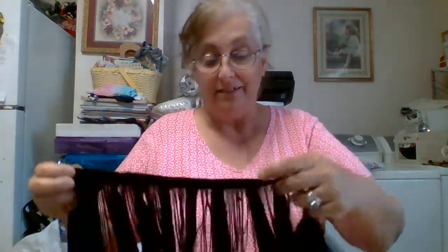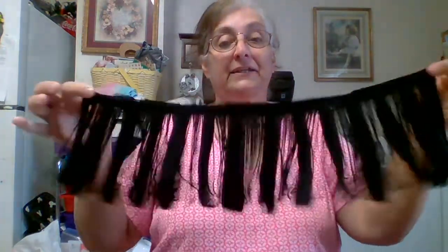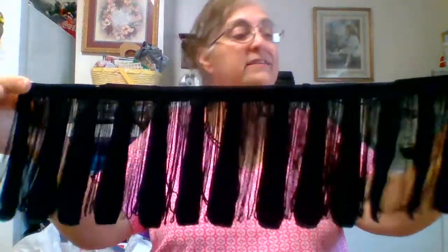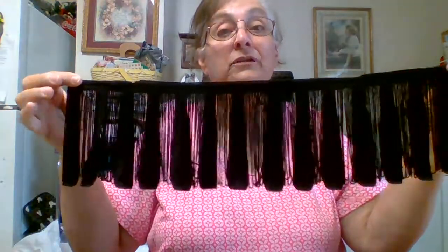Yep, look — it is, you guys! You know me and my black — look at that! Is that not scrumptious? Love it! I love that and that will look good on a project, y'all, 'cause I'm working on some.